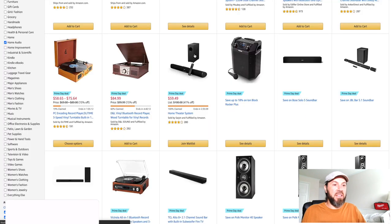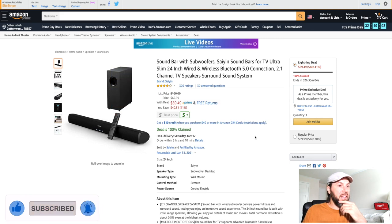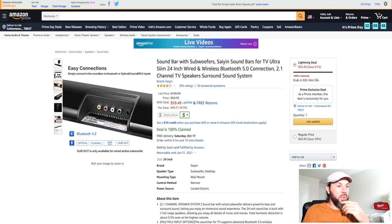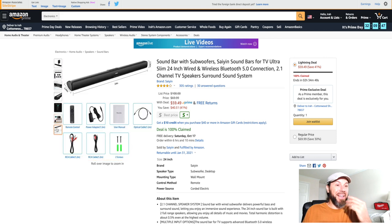There's also this home theater system — a sound bar with a subwoofer. It doesn't look very big as far as sound capability, but it does have a four-inch woofer and looks like it's wired. Anything is better than just TV speakers, so I'm sure this slim 24-inch sound bar with woofers by Saiyan Sound does much better than built-in TV speakers.